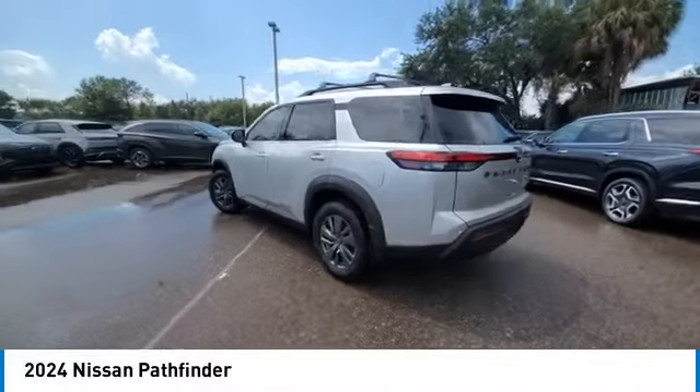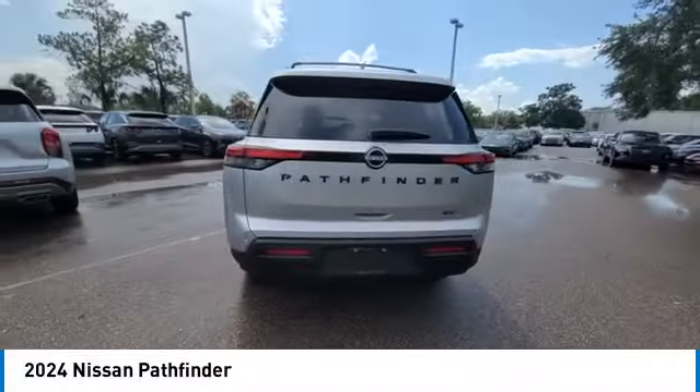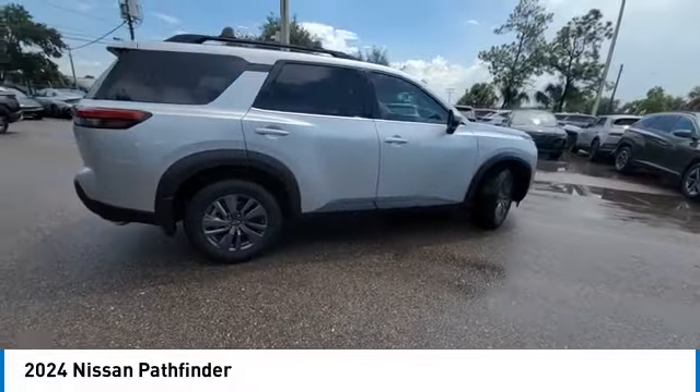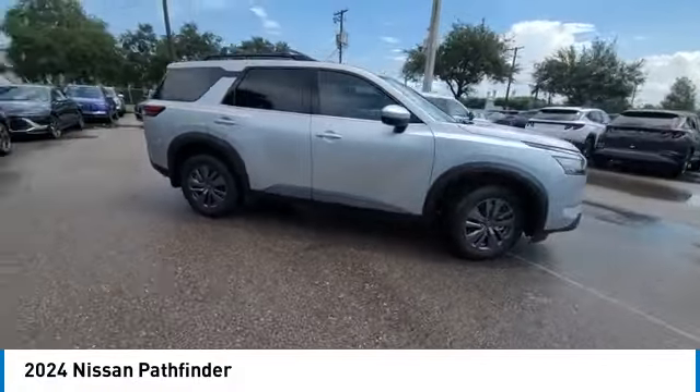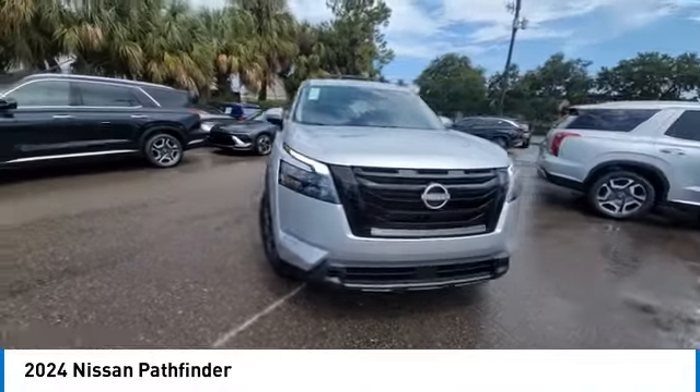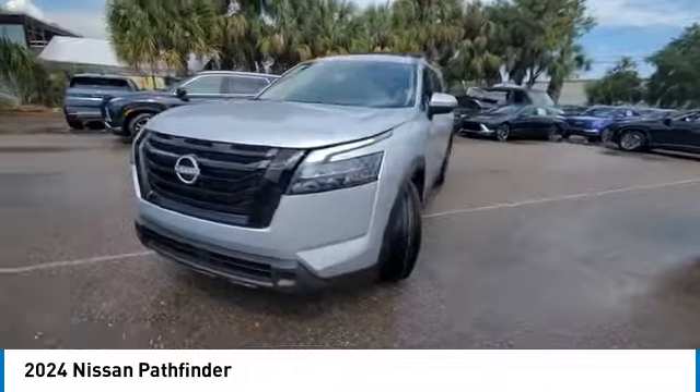Looking for the right vehicle? Check out the 2024 Pathfinder. The Pathfinder has a premium interior with three rows of seating for up to seven passengers, as well as versatile seating and cargo configurations. This SUV appeals to both truck lovers and car lovers.